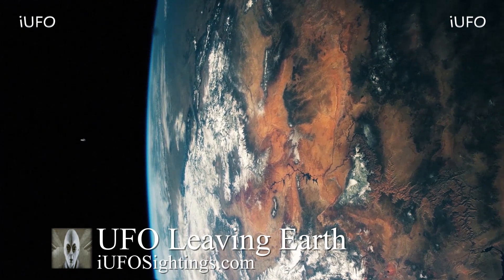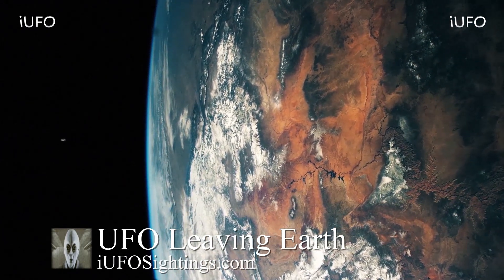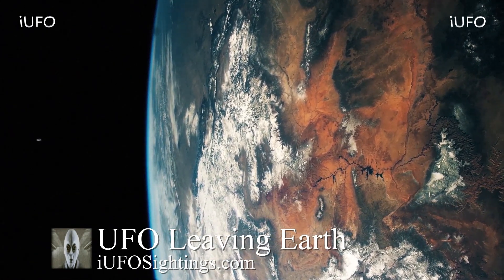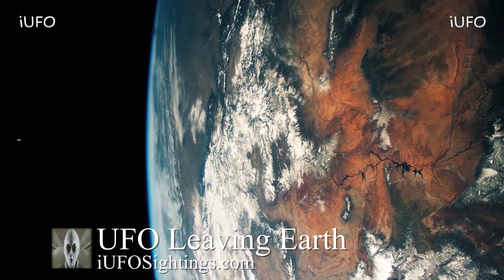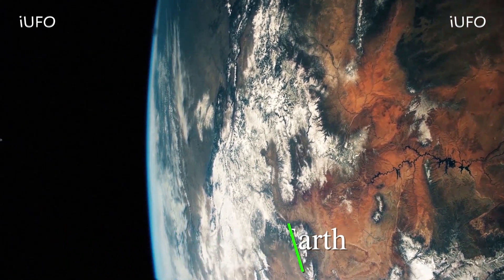Definitely some incredible footage over here. Remember, if you like seeing these videos hit that thumbs up button, don't forget to share, like, and subscribe. Check out the links in the description below — we'll have a link to our UFO playlist. Check out our merch store and get some cool t-shirts. This is Max with Our UFO Sightings, thanks for stopping by, hope you have a good one.